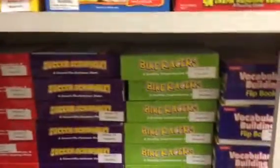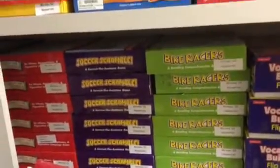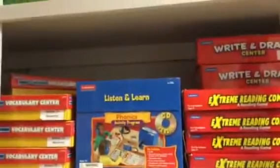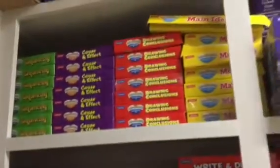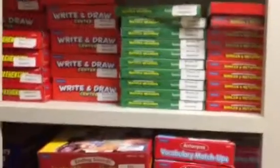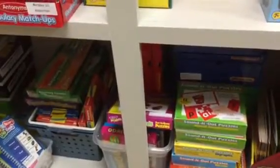Then we've got some more reading comprehension, sentence work, figurative language, more reading games, and writing. There's also multiple meanings, similes, match-up cards, and puzzles.